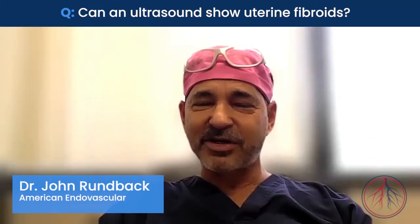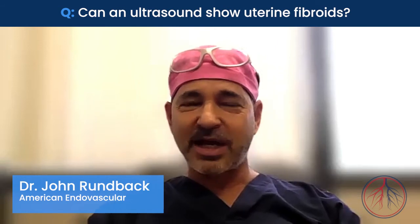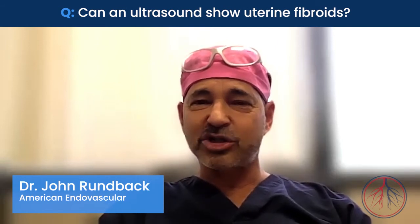Hi, my name is Dr. John Runback from American Endovascular and Amputation Prevention. We're talking about fibroids today, and the question is: can ultrasounds show fibroids?